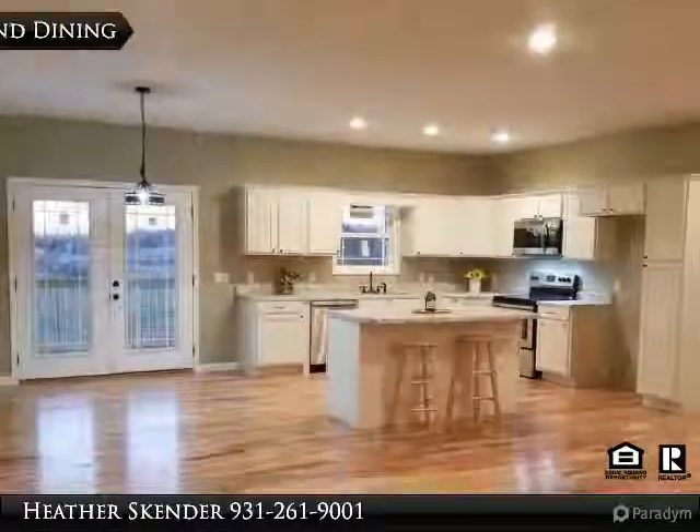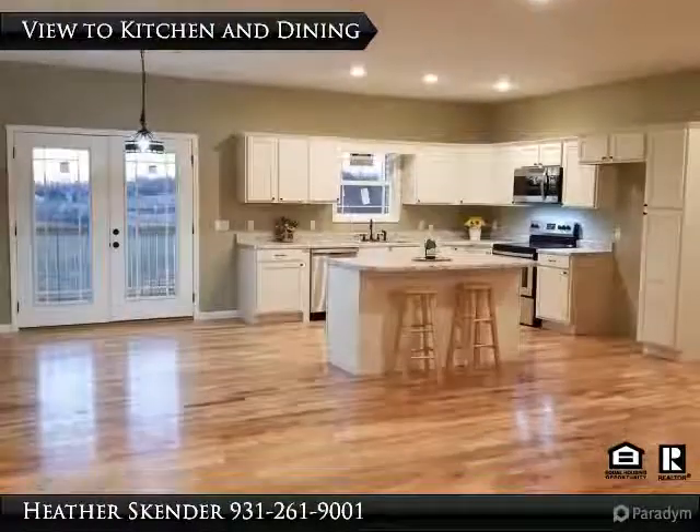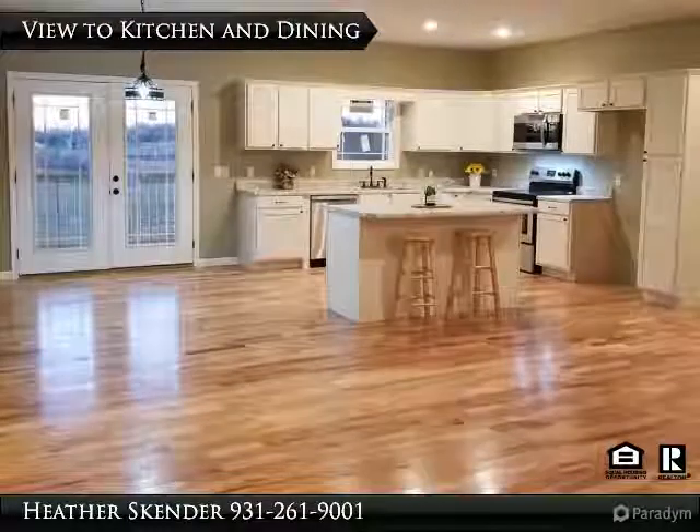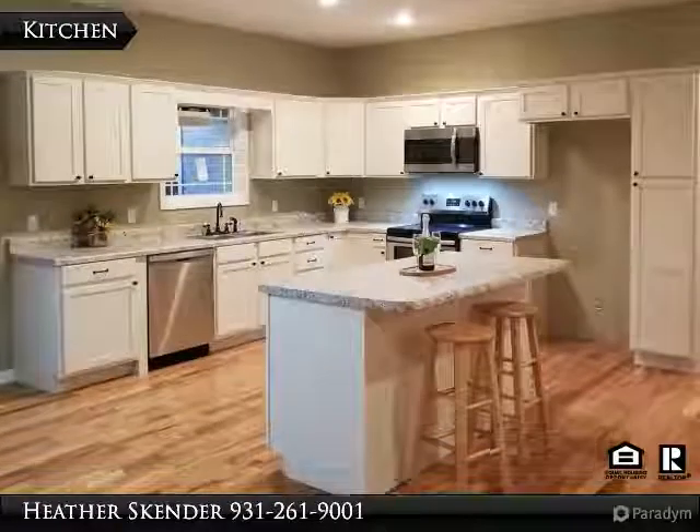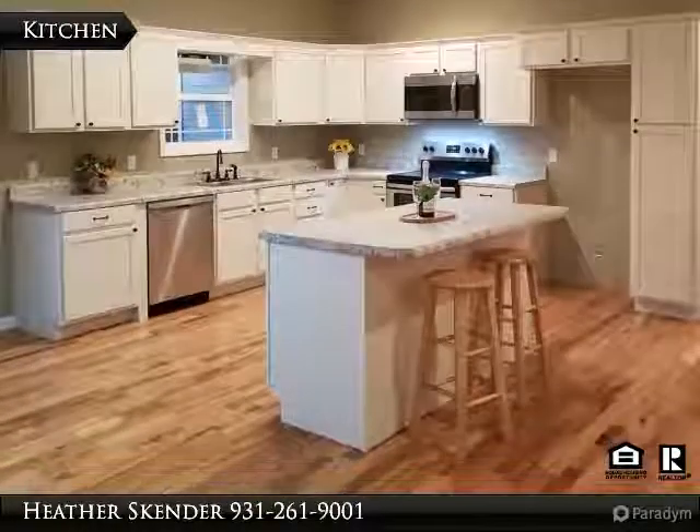With a wide open floor plan, this one is great for entertaining. The large open kitchen has more counter space than you would need, stainless appliances, hardwood floors and a gorgeous view out the back.